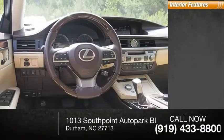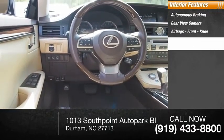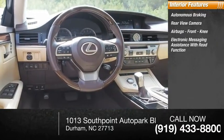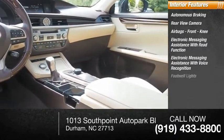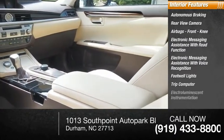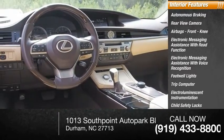Inside you'll find autonomous braking, rear-view camera, airbags, front knee airbags, electronic messaging assistance with read function, electronic messaging assistance with voice recognition, footwell lights, trip computer, electroluminescent instrumentation, child safety locks, and a multifunction display.